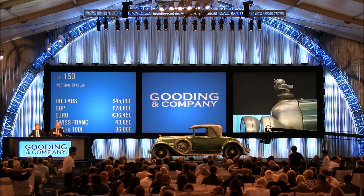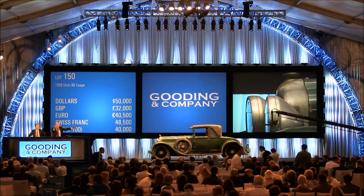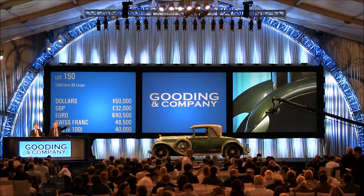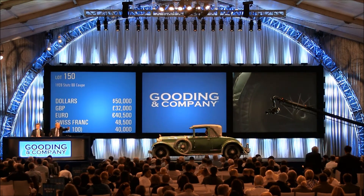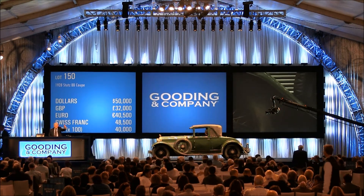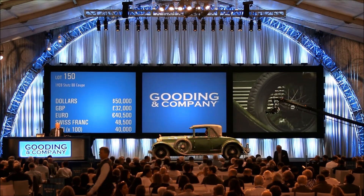And $50,000. $55,000 — I don't know how you can resist it. $50,000 is on my left here. The car to be sold without reserve, ladies and gentlemen. $50,000. The totally original Stutz at $50,000, and $50,000 is on my left here.